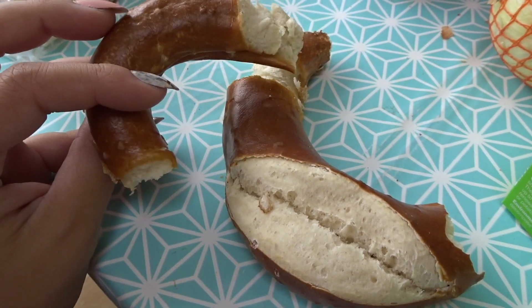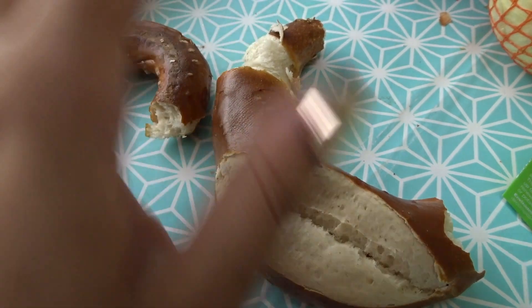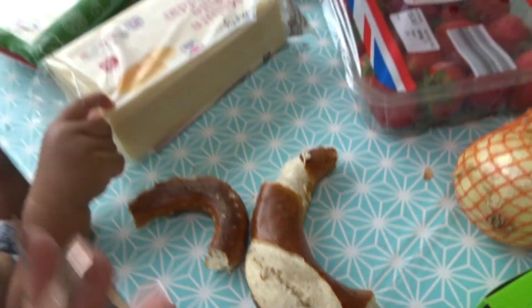I also picked up a few bits from the bakery section — a pretzel which Issa has eaten most of, and Elisa got a pink sprinkled donut as well, so those were two extra bits.